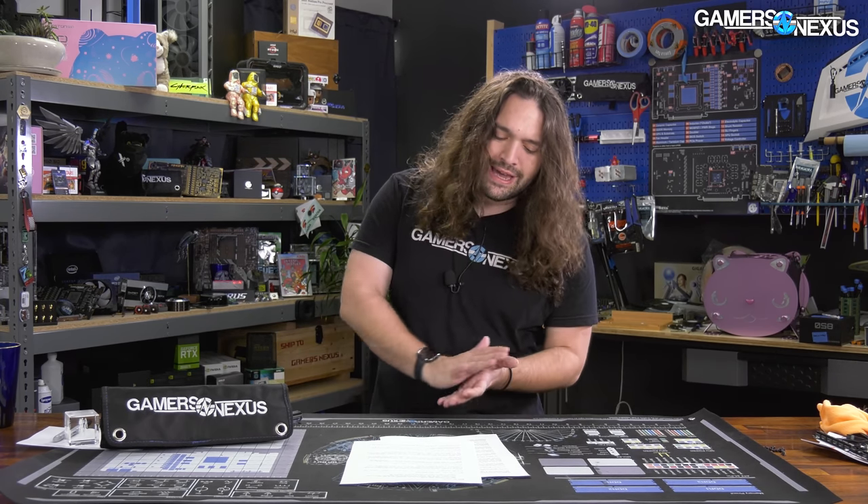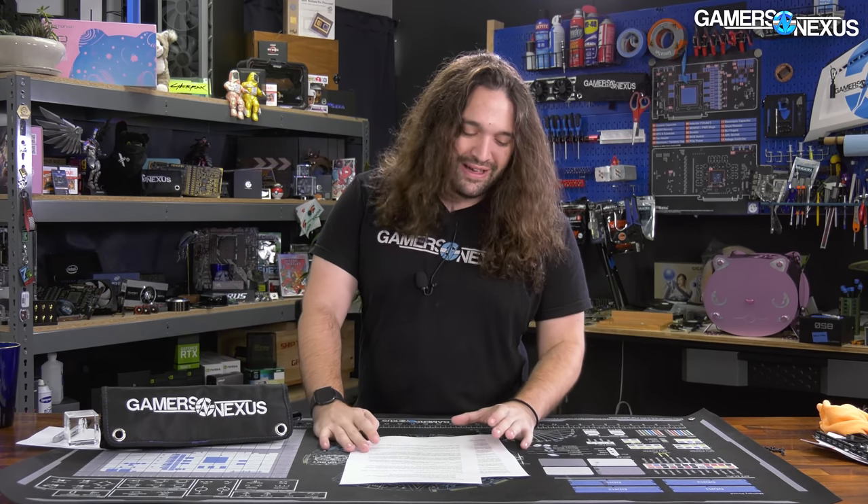Airflow is in, apparently. Thermaltake is working on an airflow version of some of its cases that we have complained about in the past. Asus and Noctua, speaking of airflow, are working on a video card design that was rumored previously, and now there are some photos of it that Asus accidentally leaked as well. We'll be going over all of that and more for this week.